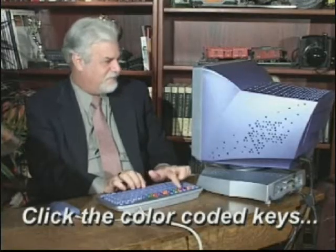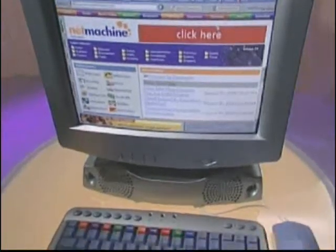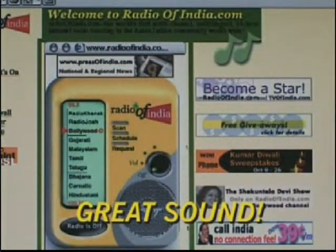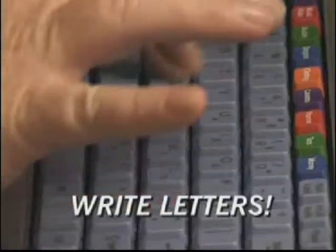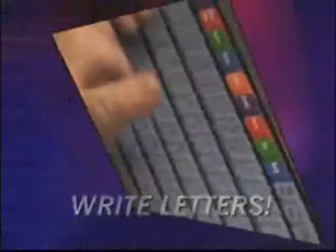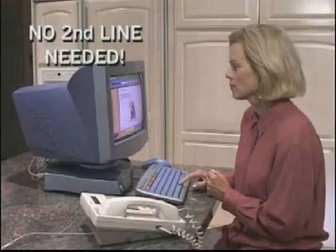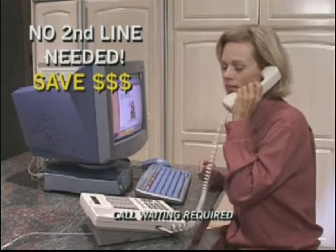With the Net Machine, go anywhere you want on the internet — just type where you want to go and you're there in seconds. With its built-in stereo speakers, you can listen to music and radio stations from around the world. The Net Machine has thought of everything: use it like a typewriter for letters, then easily print it out on the Net Machine printer. And you don't need a second phone line — your friends can ring right in.